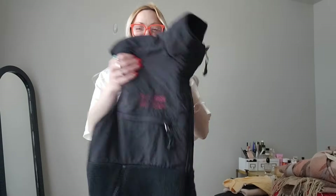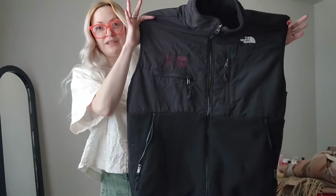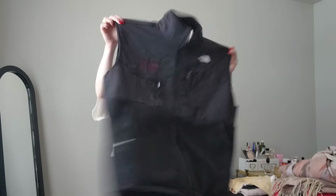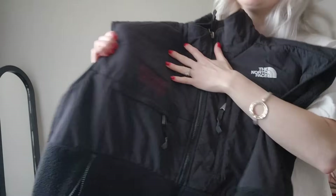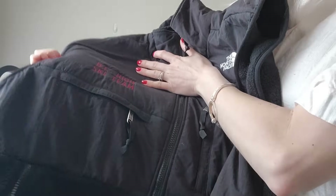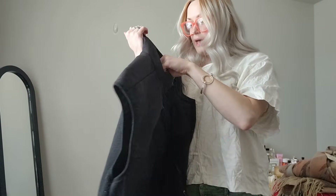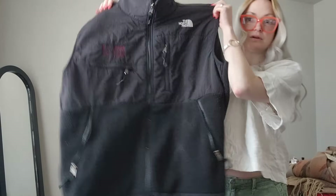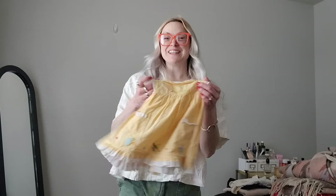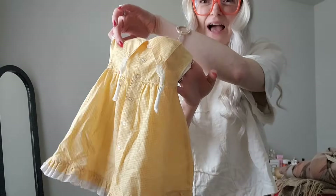Next I got this North Face — I think this is a Denali fleece vest. It has 'BC High Ski Team' embroidered on it, but I don't think that will really matter. It's a men's extra large and other than that embroidering it's in really great shape.